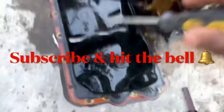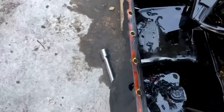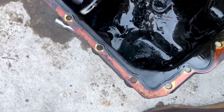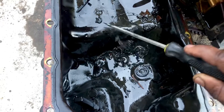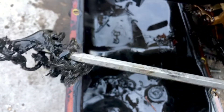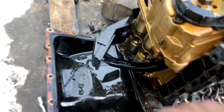I've removed the cylinder head already, and I removed the pan — the crankcase pan. Inside the pan there is a lot of debris.